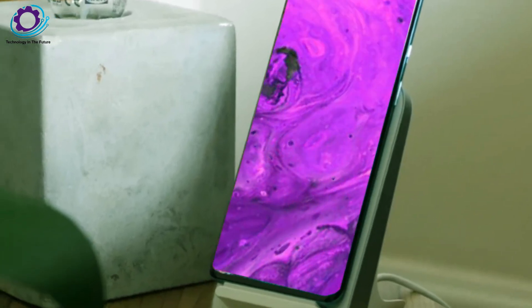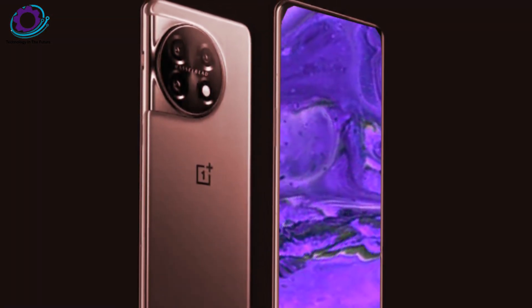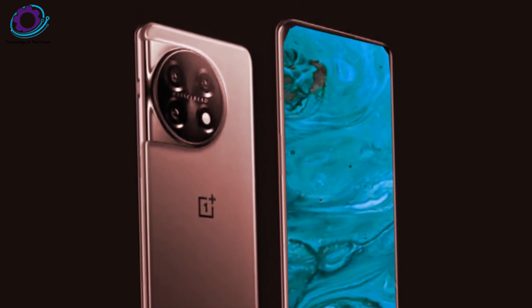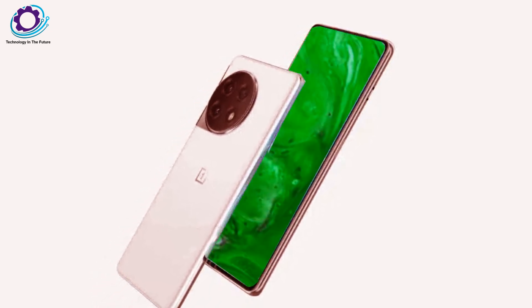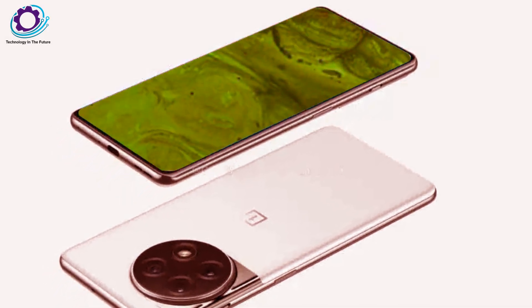Moving on, the main sensor is the Sony IMX 566, which is paired with the Sony IMX 581 super-wide angle lens and a 64MP telephoto sensor with a periscope lens on top. This configuration is capable of 6x lossless zoom and 12x software zoom, allowing it to produce stunning photographs and videos.